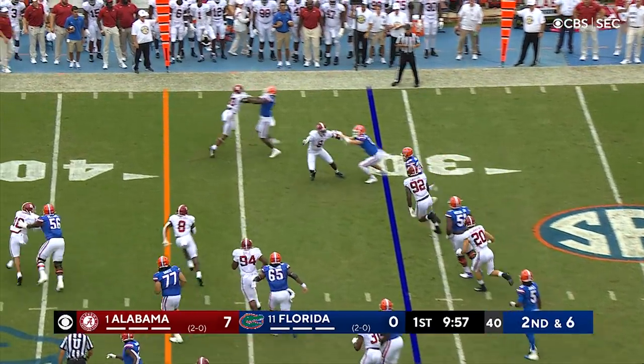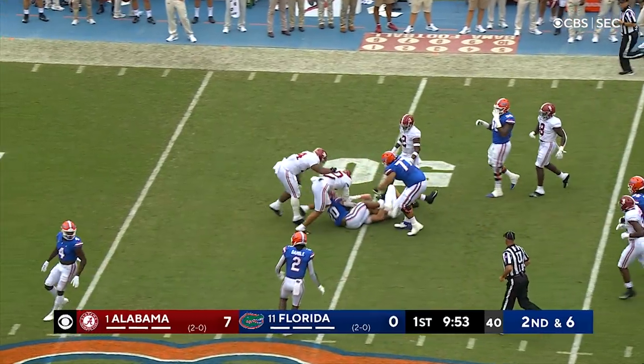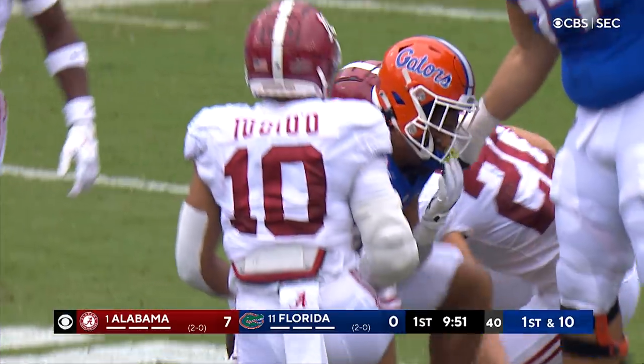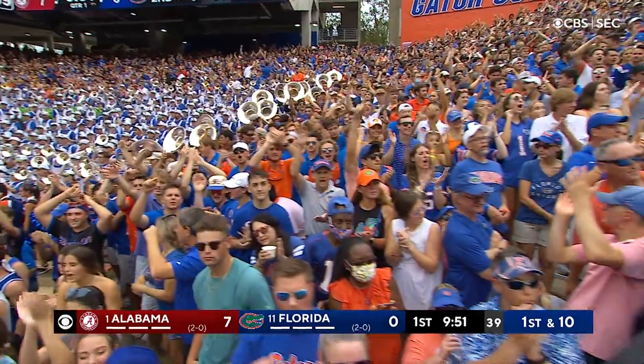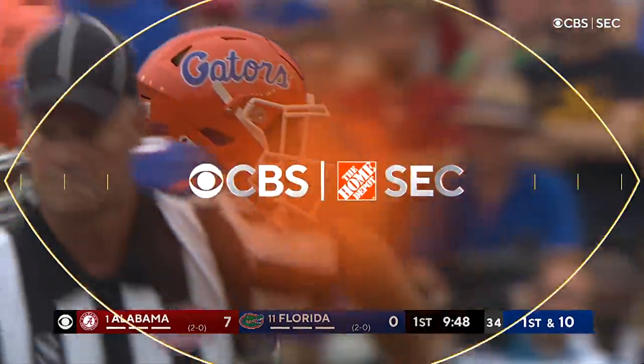There's the snap to Jones. Jones options it back to the running back, and here's Davis on a turn. Gets a nice run across the 40 yard line, across the 45 yard line. He's at midfield and pushing into Alabama territory, down to the 49 yard line. What a beautiful run on the option toss to Malik Davis.